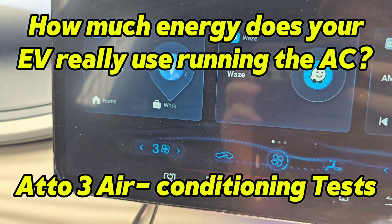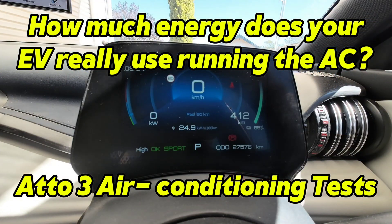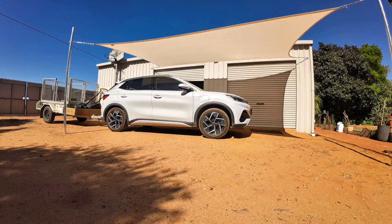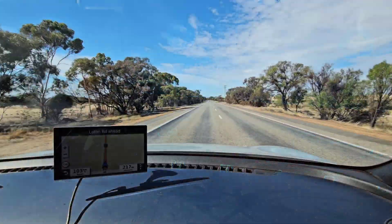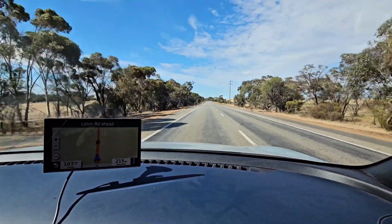Coming up in this episode, just how much battery does your EV use when it's running the air conditioning? Let's put the Atto 3 through its paces and the results may surprise you. Let's find out.